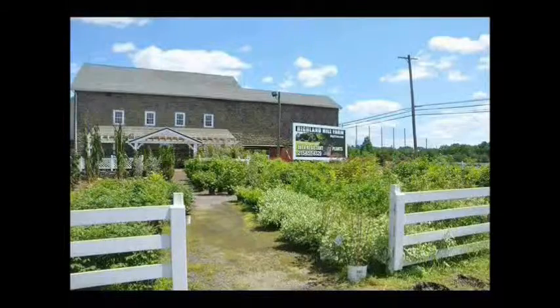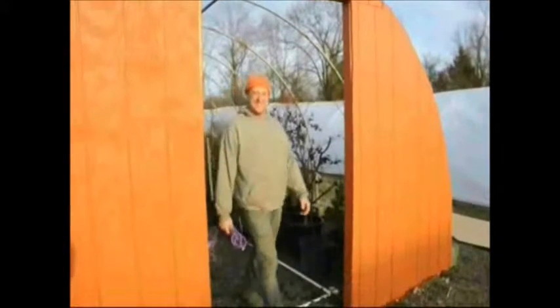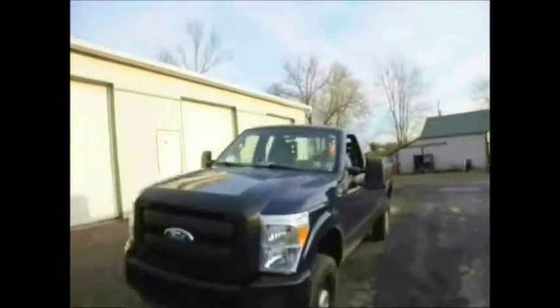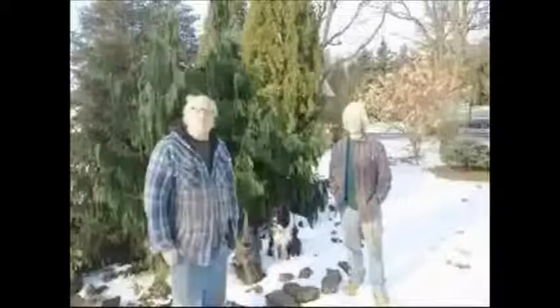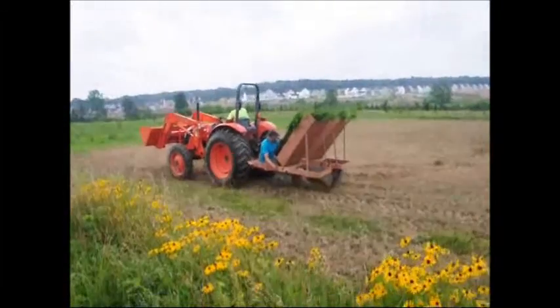I'm Bill. I'm Marge. And this is our tree farm. Our farm is located near Doylestown, PA. We work here at our farm with our sons, Michael and our son Jamie. One thing we've learned after 35 years in the tree business is that we never know what job we're going to do next.